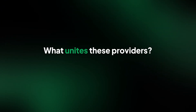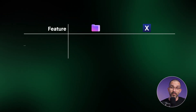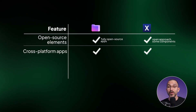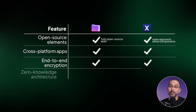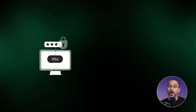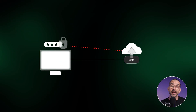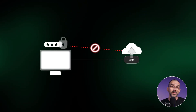First, let's explain how these providers made the cut — what requirements ProtonDrive and Internext had to meet to be included in this review. Both utilize the industry gold standard of end-to-end encryption, along with a zero-knowledge architecture, which means that your data is encrypted on your end, and you're the only one who holds the keys.